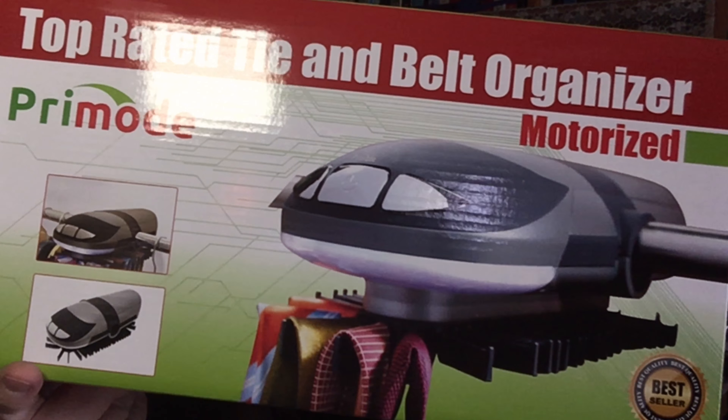I also got this tie and belt organizer. It's motorized and it goes in a closet. It actually holds 50 — so ties, belts, scarves, things like that. We could put those on here and have them a little more organized than the way they are right now.